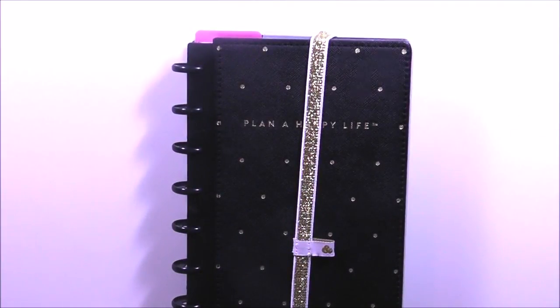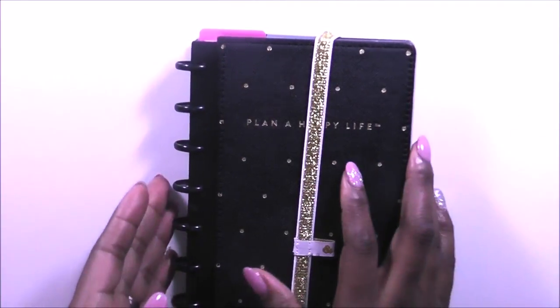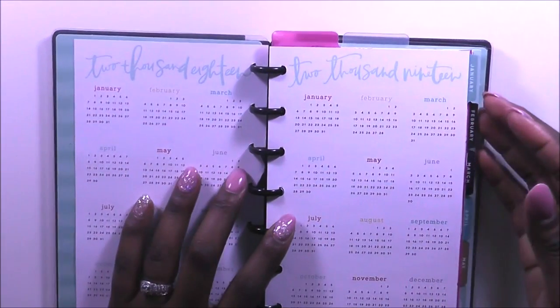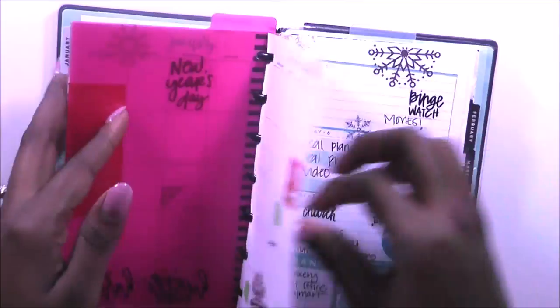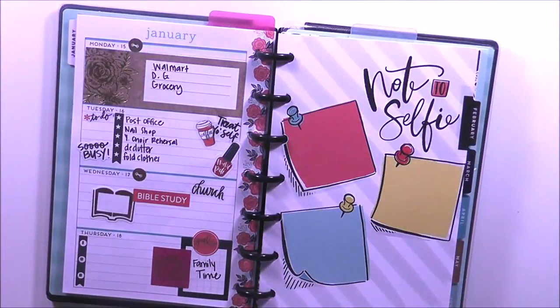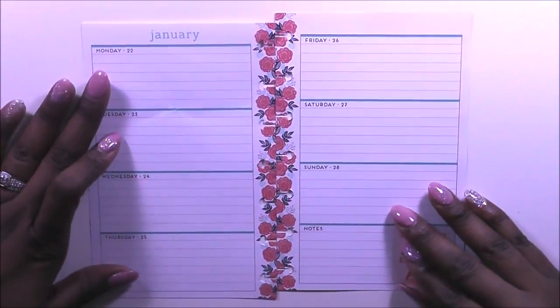Hi you guys, welcome back to my channel. This is Toy from Planning and Teaching — so excited to be back. In my mini Happy Planner, I've gotten so many ideas on how I want to do my next spread. Let's go ahead and jump right into this video. This is the last week in the January section, so one month down in our planner!